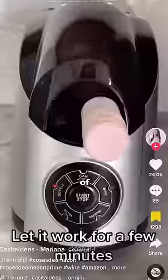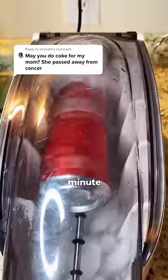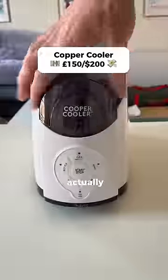This rapid drinks cooler has got thousands of likes and claims to be able to take a can from room to fridge temperature in just one minute. I bought one to test to see if this is actually true.